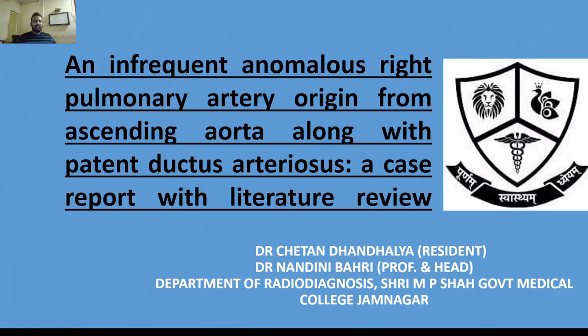Hi everyone, today I would like to discuss an infrequent anomalous right pulmonary artery origin from ascending aorta, along with patent ductus arteriosus — a case report with literature review.